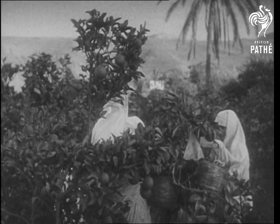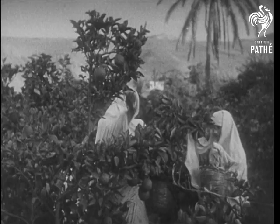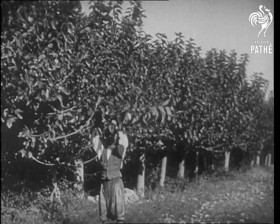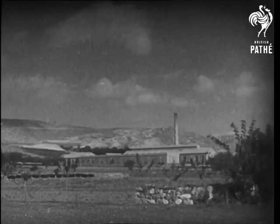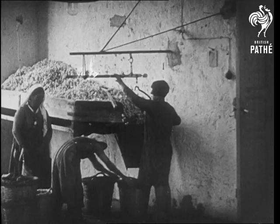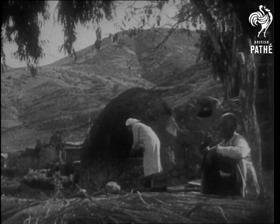Oranges grow in Cyprus, as the climate is warm and not too moist. Besides oranges, mulberry trees grow well in Cyprus, and silkworms are fed on them. The cocoons of silkworms are collected and taken to the silk factory, which is near the mulberry groves. And here are the cocoons in the factory, where the silk will be wound off.